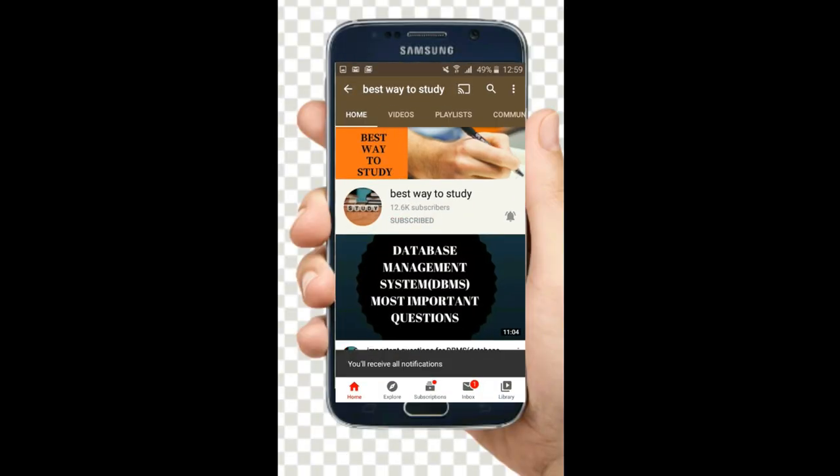Subscribe and hit the bell icon for more notifications. Hi friends, welcome back. Around 13 lakh students have given the NEET exam and now it's time for results. NTA has officially announced that on 12th of October, that is today, it is going to announce the results by end of the day. So now let's see how to check your results.